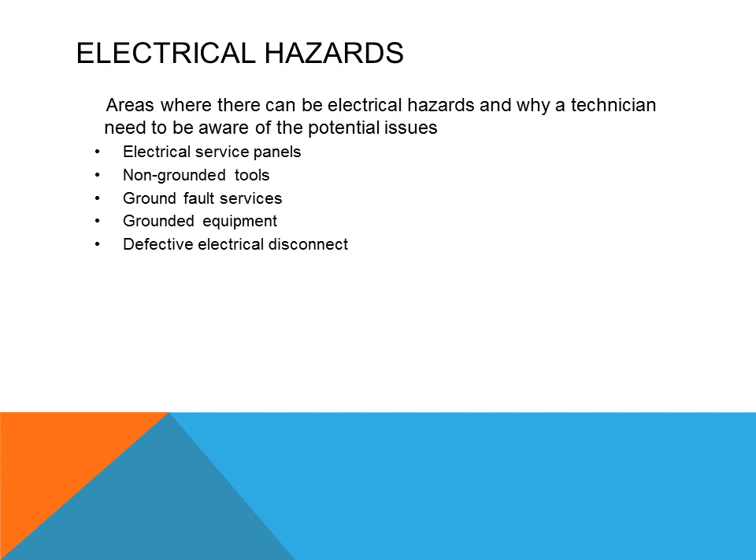We work around electrical panels and need to know where those panels are so that if there is a hazard, we can get to them quickly to turn off the power. Technicians need to be aware of potential electrical hazards, such as non-grounded tools — if a tool's grounding plug was removed, it needs to be repaired or disposed of, because someone else could use the tool without knowing and be harmed, and the liability would be on the person who owns the tool. Also, all equipment needs to have a surface disconnect, and if that surface disconnect is defective, it has lost its protective character for the technician.